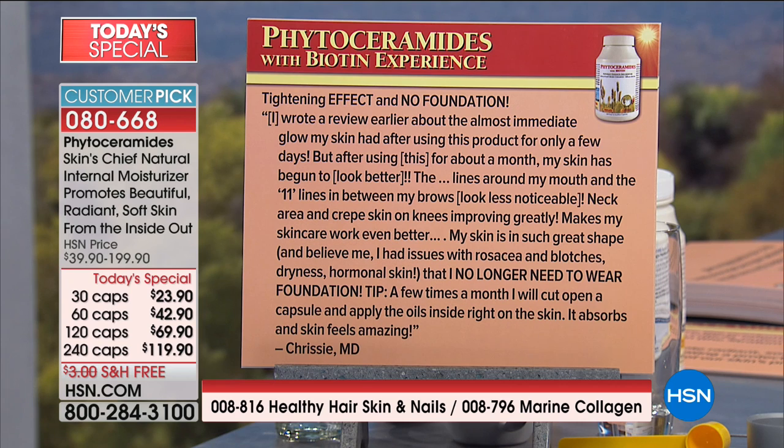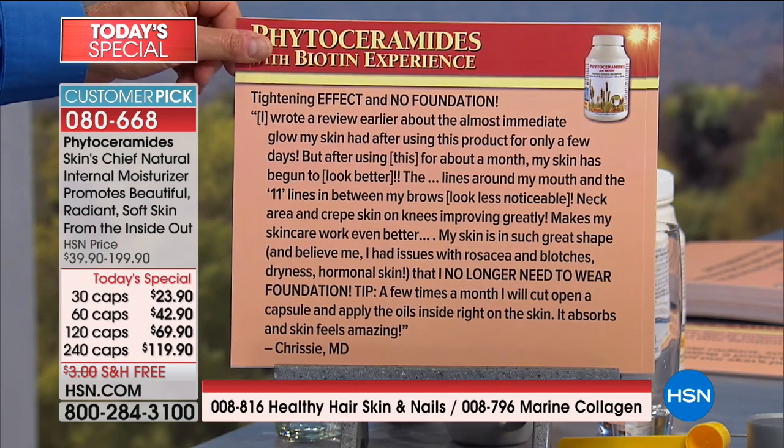Tightening effect and no foundation: 'I wrote a review earlier about the almost immediate glow my skin had after using this product for only a few days. But after using this for about a month, my skin has begun to look better. The lines around my mouth and the eleven lines between my brows look less noticeable. Neck area and crepey skin on knees improving greatly — makes my skincare work even better. My skin is in such great shape. I had issues with rosacea and blotches, dryness, hormonal skin, and I no longer need to wear foundation.' — from Chrissy in Maryland.